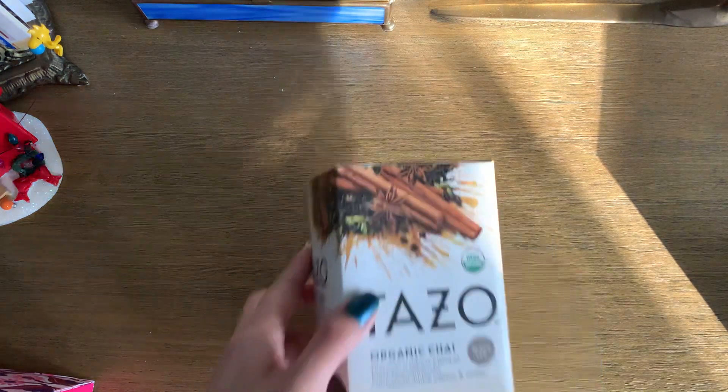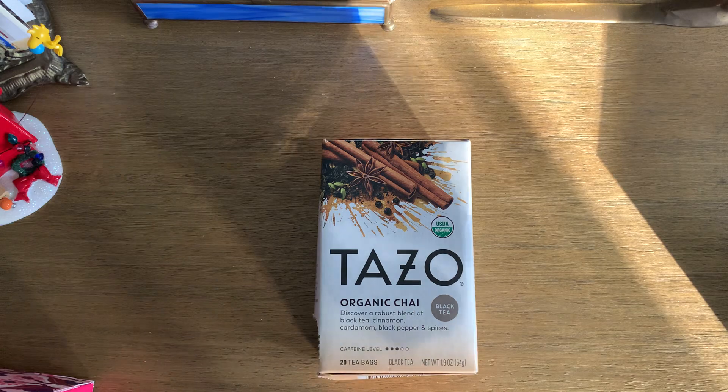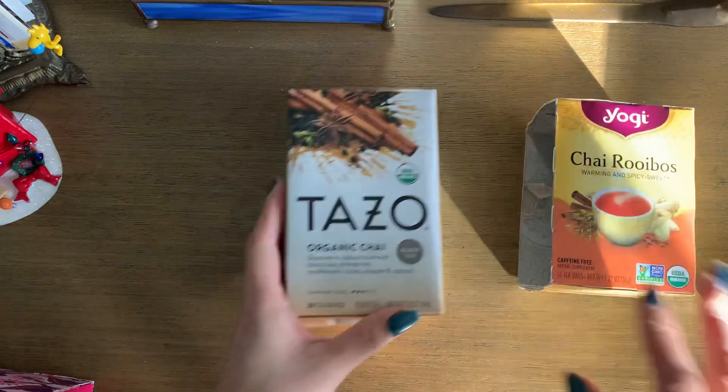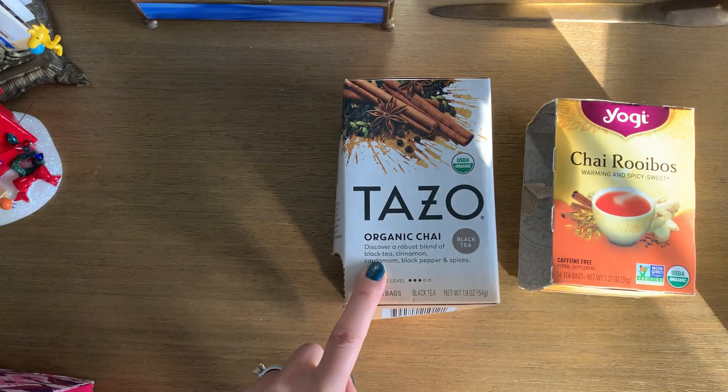So I can now get rid of these empties, which I'm really excited about. I have so many boxes and empties in my closet right now — it's kind of like a more weird hoarder situation. 2020 got me through just kind of gathering stuff. I went through quite a bit of chai. I have a chai rooibos from Yogi Tea, and then a Tazo organic chai.